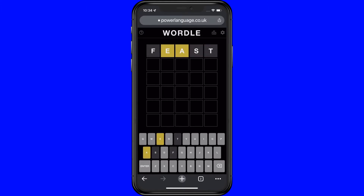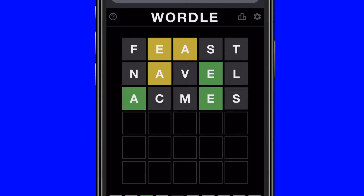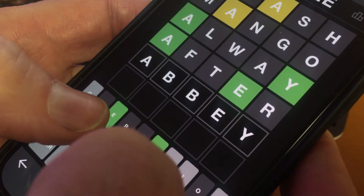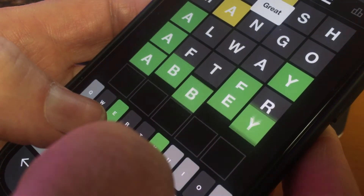Your goal is to guess the Wordle word of the day by entering words in the boxes. A yellow letter means it's in the word, but in the wrong place. Green shows you the correct letter is in the correct place. You keep guessing with new words until you solve the daily puzzle. You get six chances, and there's no clock, so you can take your time.